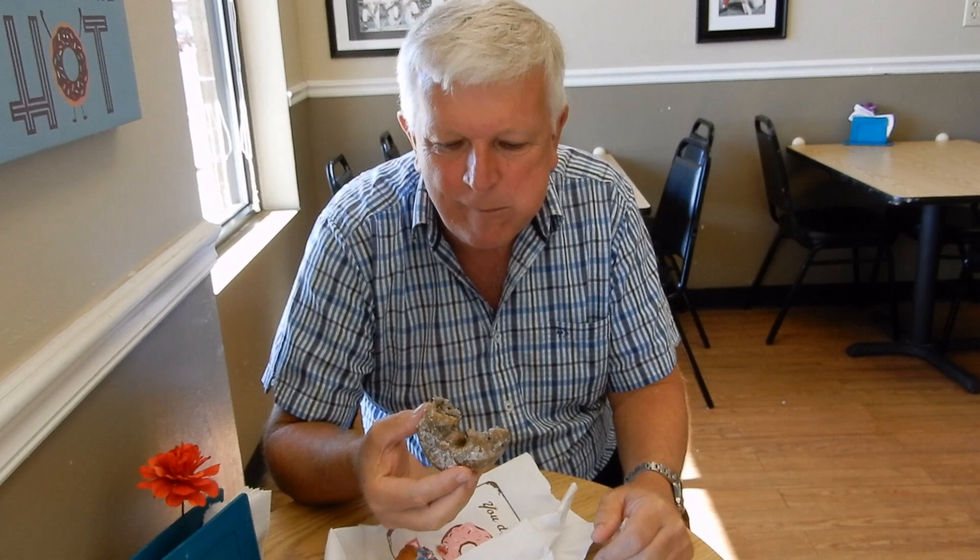This one's a blueberry donut and I'm eating it for Olivia and Ricardo. Oh — it's got vanilla rice and lots of blueberries in it.